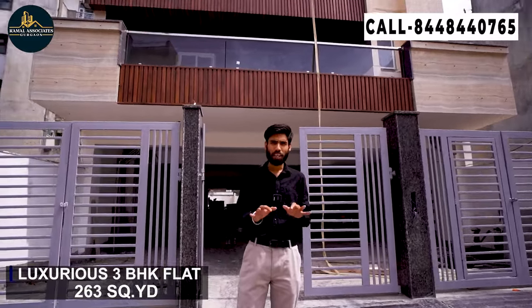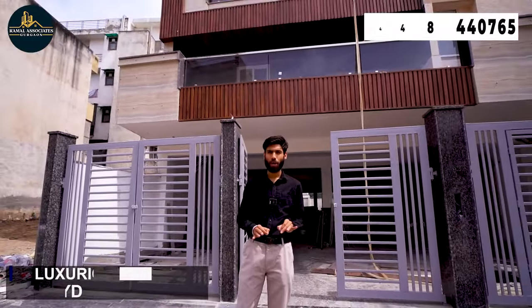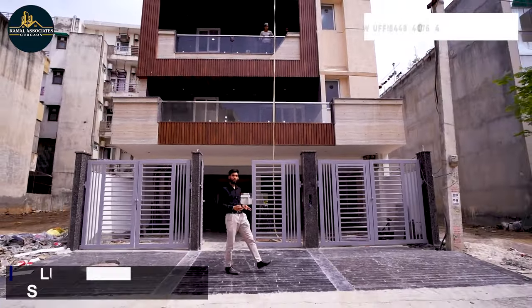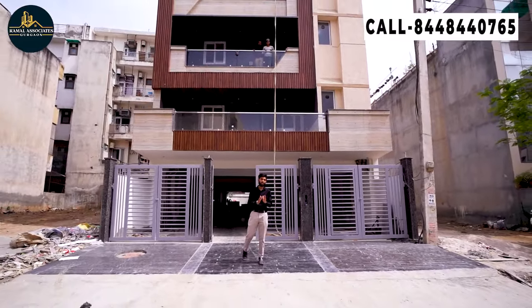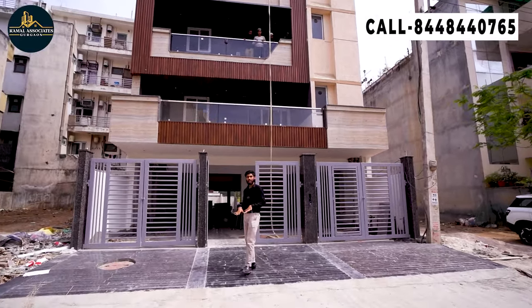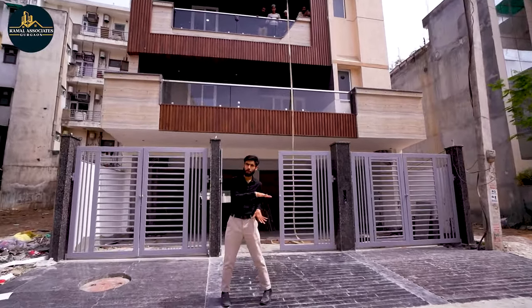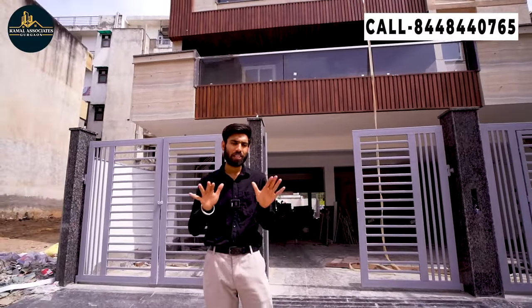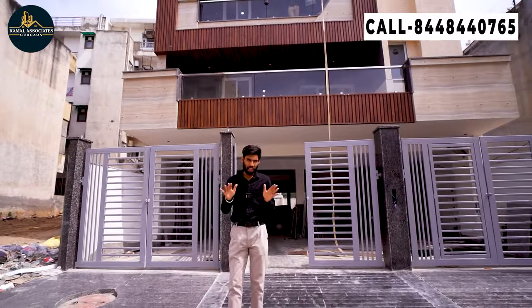If I talk about the size, it is 263 square yards. The location is Sector 57. We are going to have an upcoming metro station — Tushant Lok — which will connect Gurgaon and Faridabad to the metro. If we talk about connectivity right now, Sector 57 metro station and Golf Course Road are just 5-6 minutes away. You will have schools, hospitals, markets, and malls nearby — everything with great connectivity.